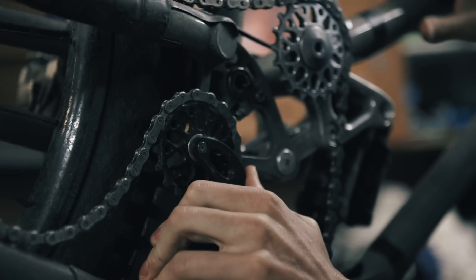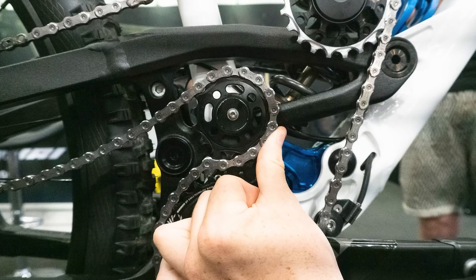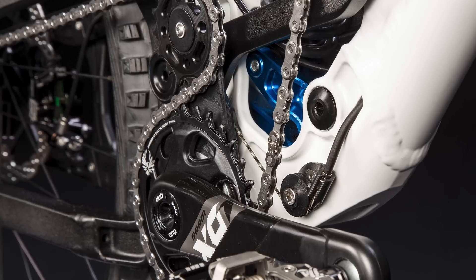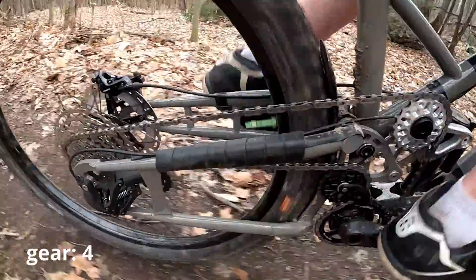The chain tensioner pivots clockwise to take up the slack in the chain as it shifts onto smaller cogs. The chain tensioner is connected via a cable to a spring and a damper, which is housed inside the downtube of the bike. This spring tensions the chain, with the damper acting in a similar fashion to a typical clutch in a derailleur, preventing the chain from whipping about in rough terrain.